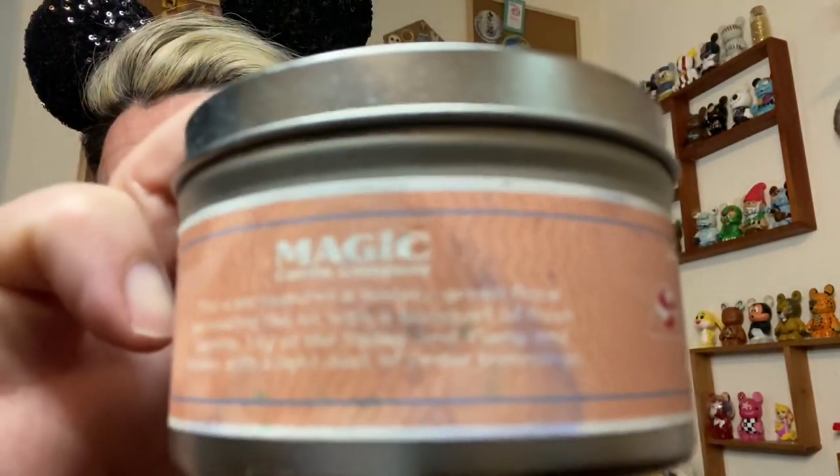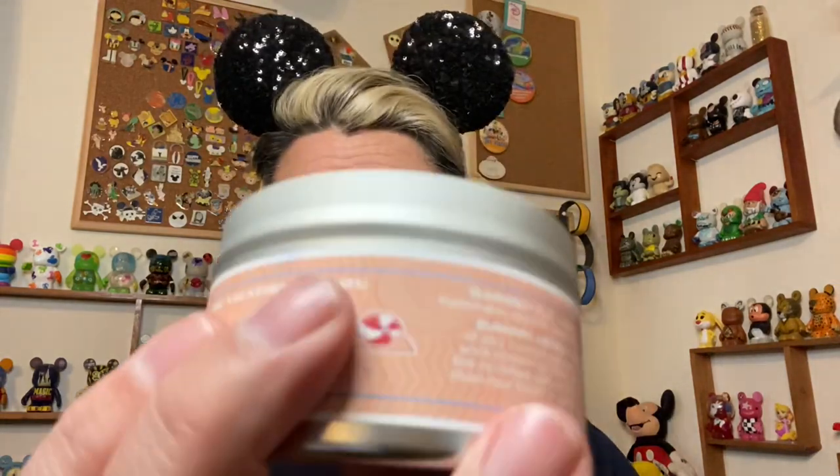Let's see what it says about the smells — it's written in white and almost impossible to read. For this scent, it says it features a water green floral, permeating the air with a bouquet of fresh jasmine, lily of the valley, and finishes with a light dust of cedar trimming. It doesn't say anything about sunscreen, but that's what I smell. Anyway, I actually love this. I believe it's the eight ounce candle.